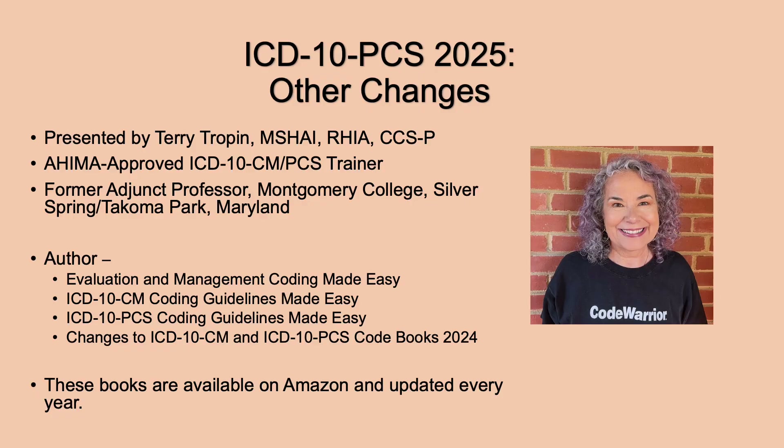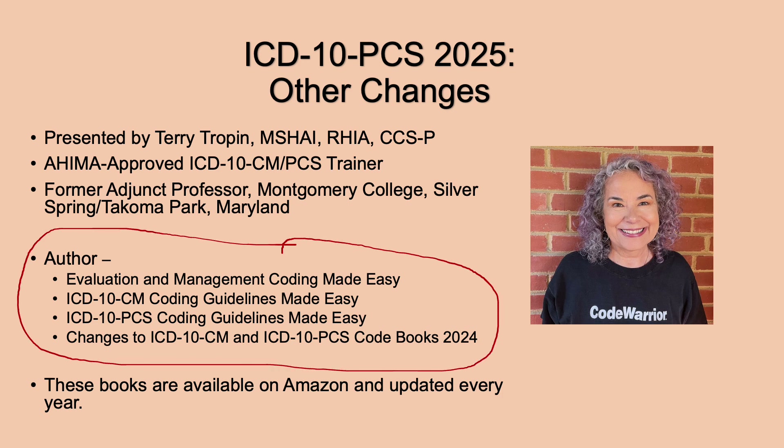I have a Master's in Healthcare Administration Informatics from the University of Maryland Global Campus. I have RHIA and CCSP certifications. I also taught at Montgomery College as an adjunct professor in the Silver Spring-Tacoma Park Campus. And I am an author. Here are the books that I wrote, which are updated every year.